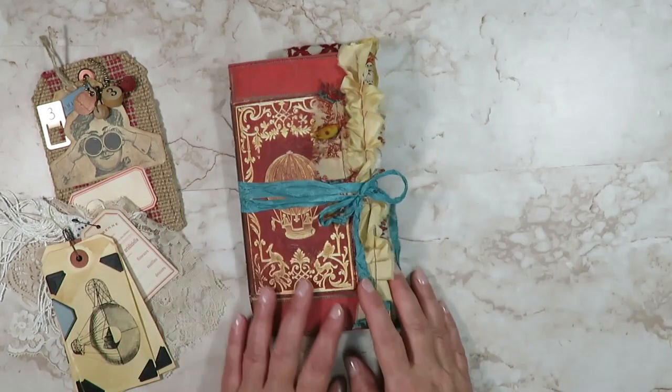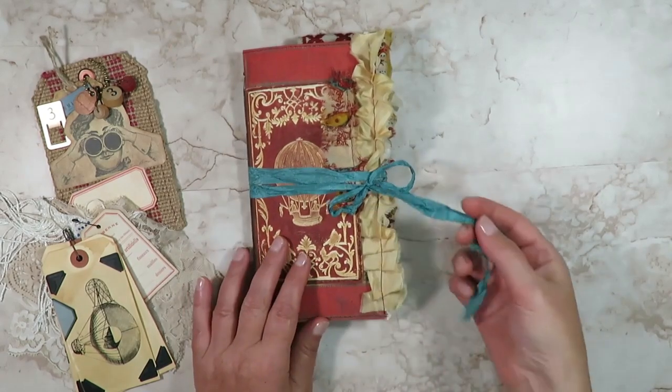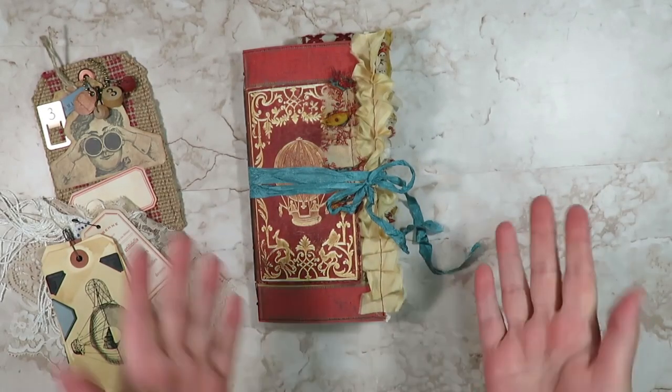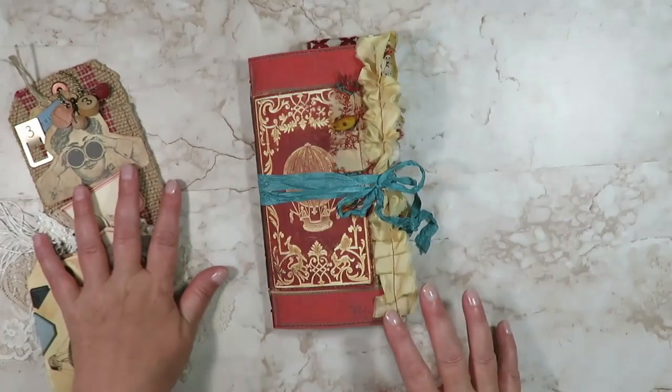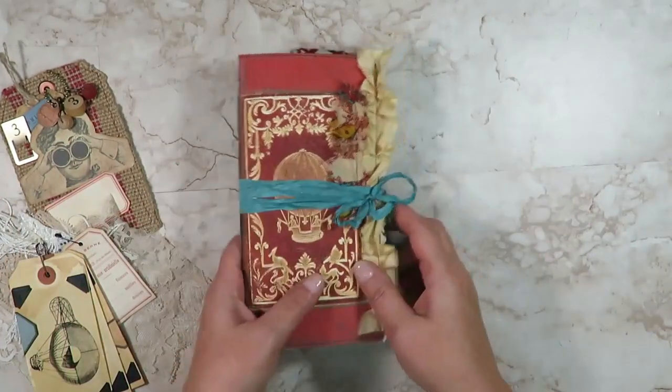It belongs to Lady Wilhelmina Wallingford, and she took this journal from London to Paris. She is looking to invest some of her wealth in what they think is the up-and-coming travel and tourism industry of hot air balloon travel. I've got goodies to go along with the collection, and I'll show you that at the end.